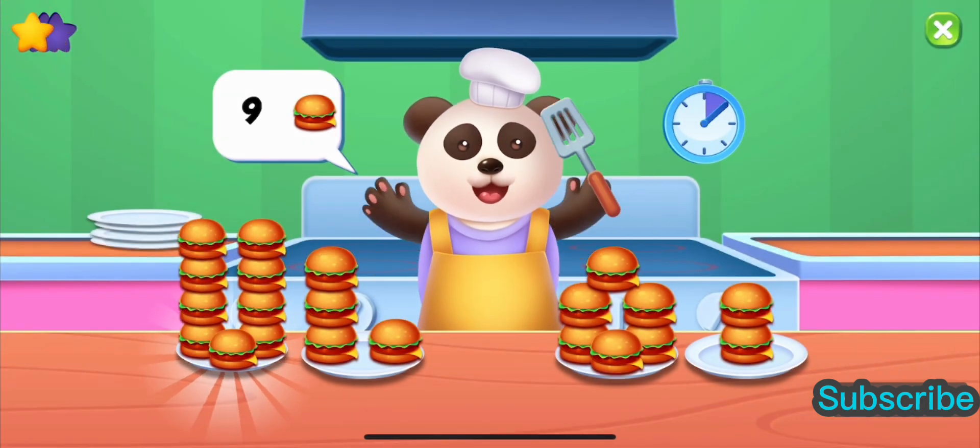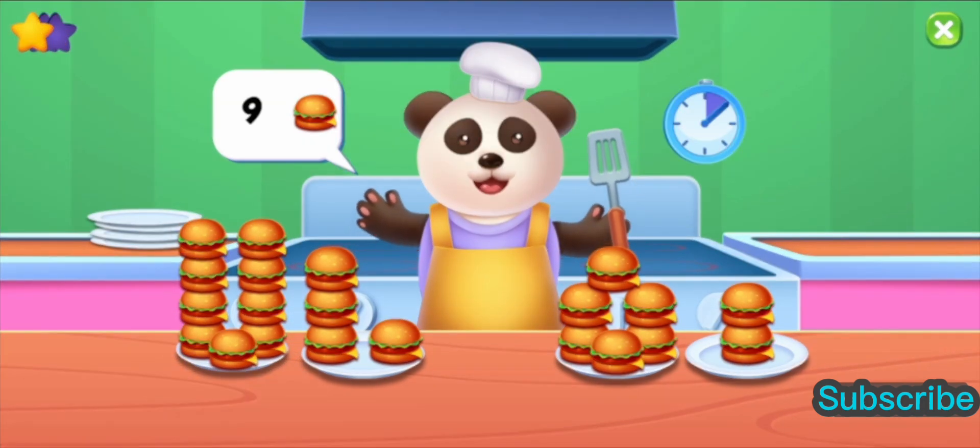Wow! Great! That was some speedy counting. We filled nine orders.